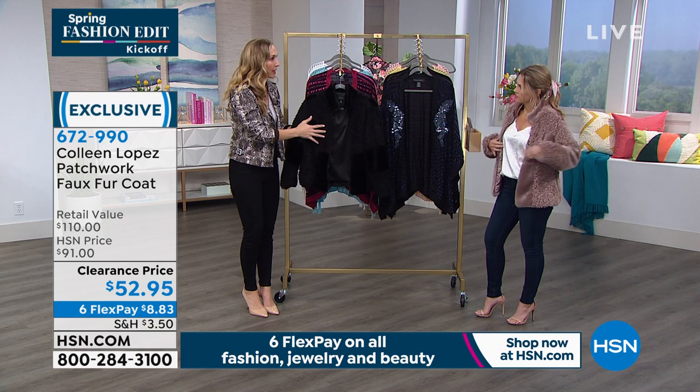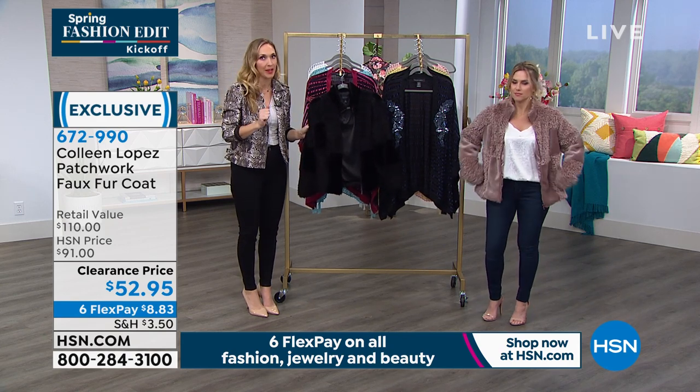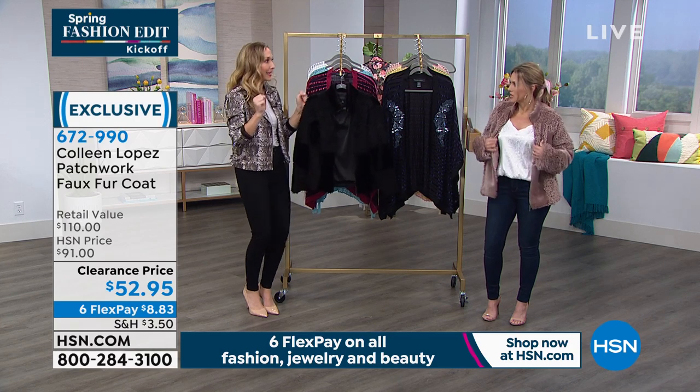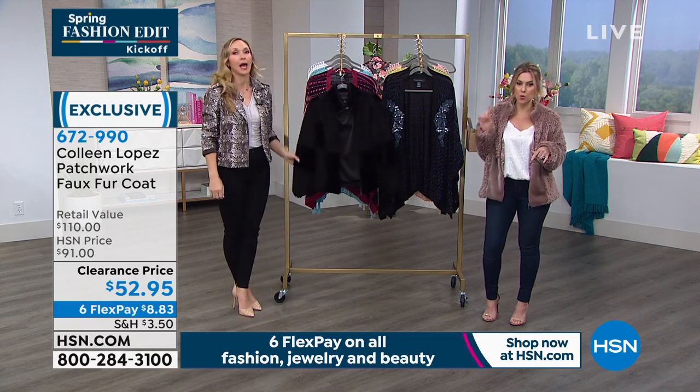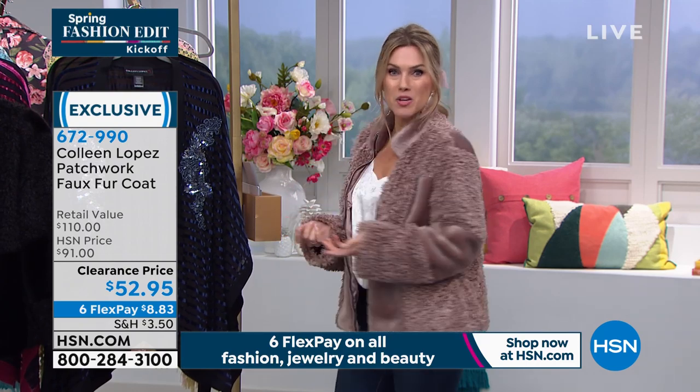This is a buy now, wear now. And to your point, as it gets a little bit warmer, you're going to stow this away and pop it back out in fall. Well, and at this price, you're going to thank yourself that you only did $8.83 to get it home. And then try it on — if for any reason you don't love it, you send it back within 30 days, even though it is on clearance. And this is the time of year we've got great spring fashions, but maybe it's not really spring where you live yet.